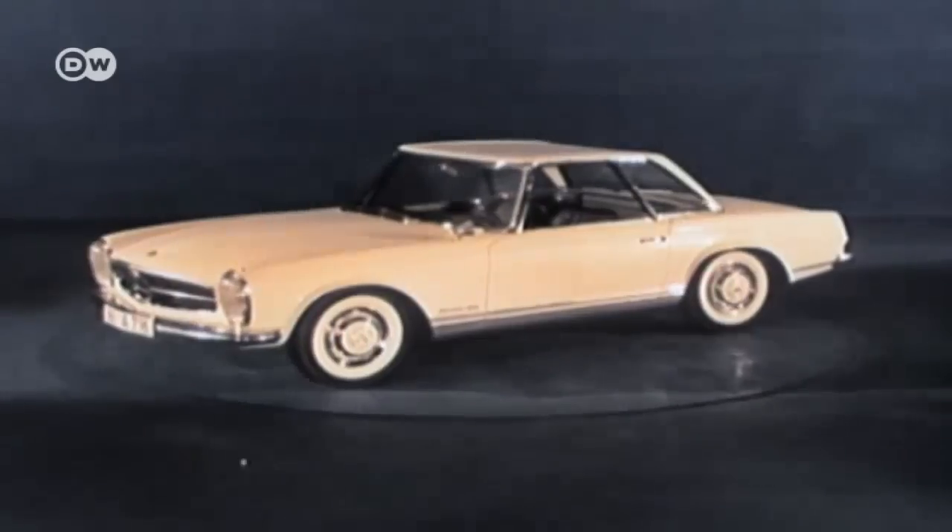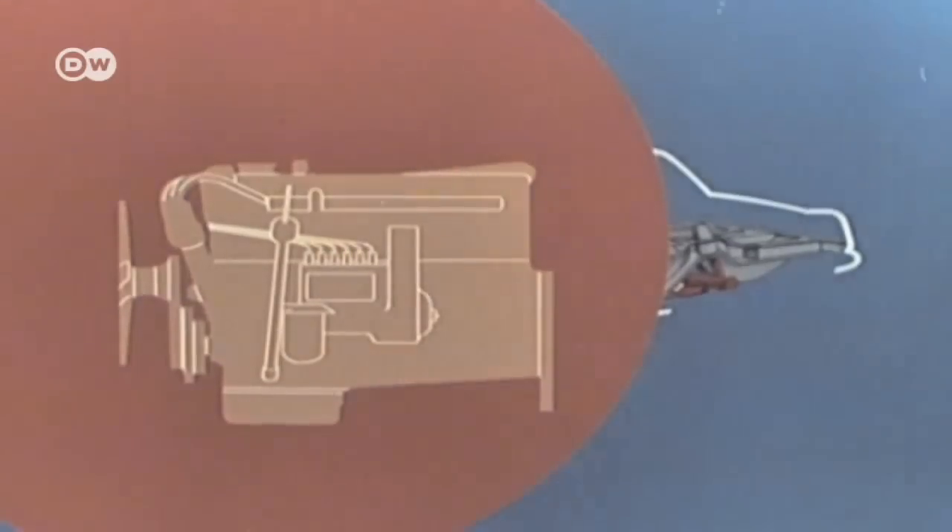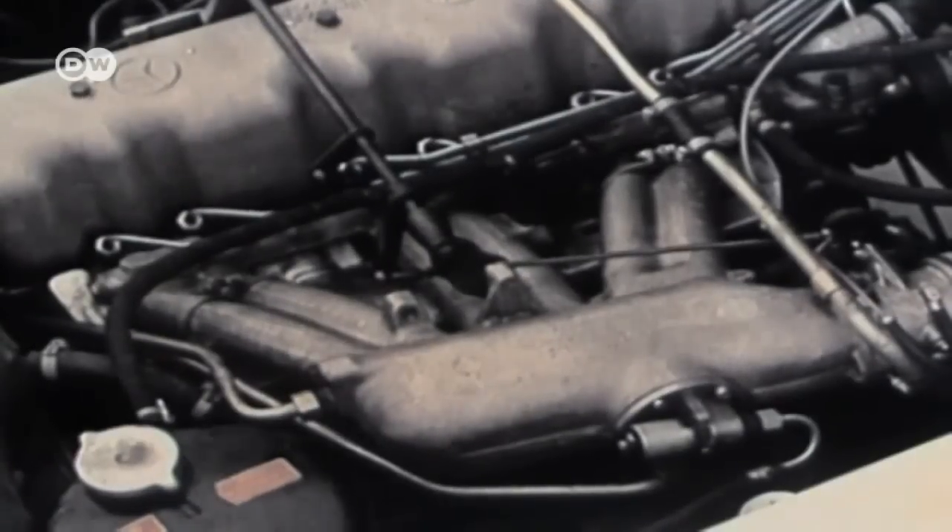The original car in the series, the SL 230, featured a 150-horsepower direct injection engine. For a Mercedes, that was a very sporty, high-revving motor.